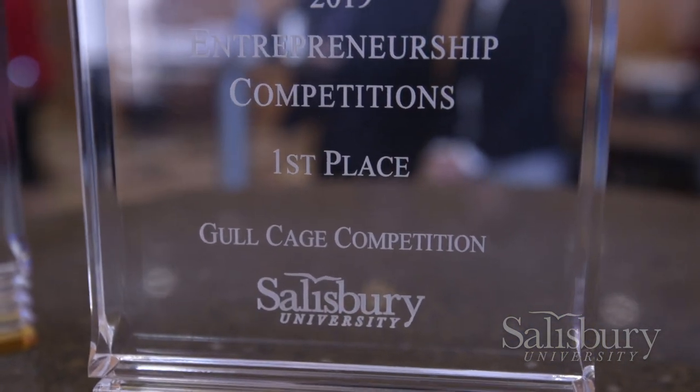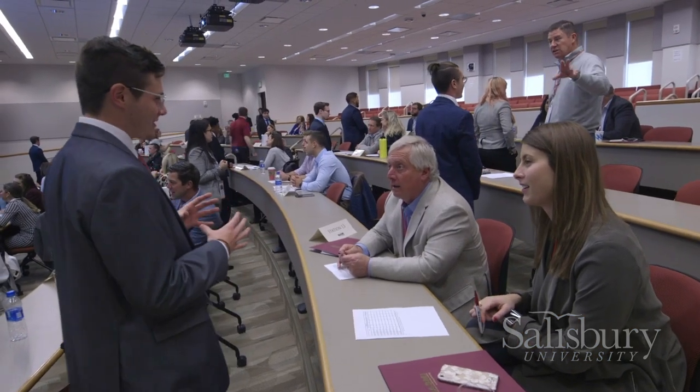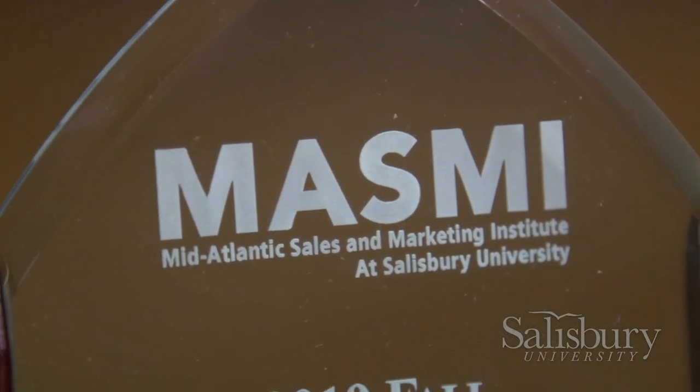The school also puts a major emphasis on professionalism. Students are encouraged to come to class dressed in business professional attire and to join organizations such as the Mid-Atlantic Sales and Marketing Institute and the Business Economic and Community Outreach Network.